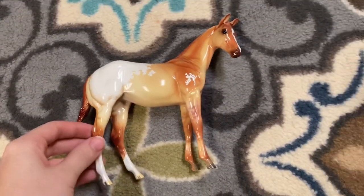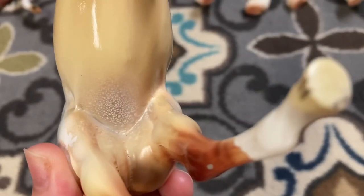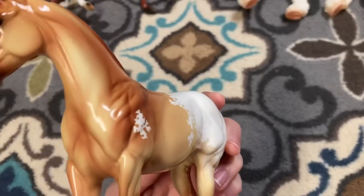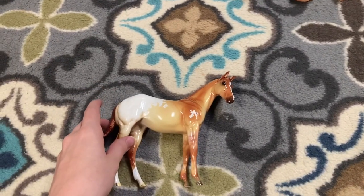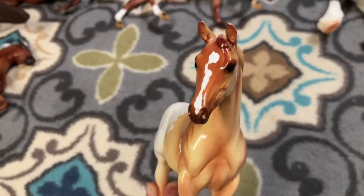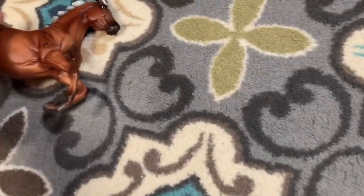Then I have this cute little Peter Stone standing weanling. She was so cheap on eBay and she is perfect. I love it when Peter Stone does this speckled thing on their appaloosas — she has so much of it, it's so cute. She's just the most adorable little thing. This is my first Peter Stone foal. I have two Morgans and an old vintage Morgan, so those are the only stones I have, but this mold is adorable.